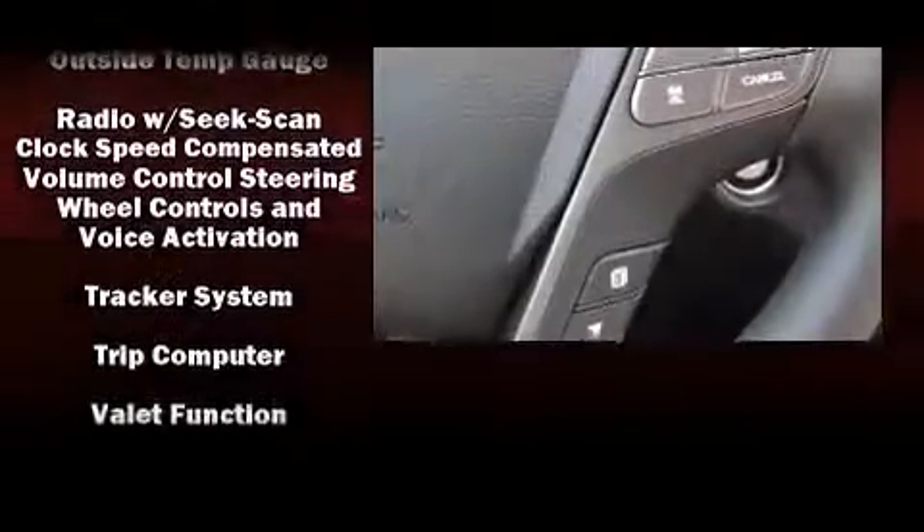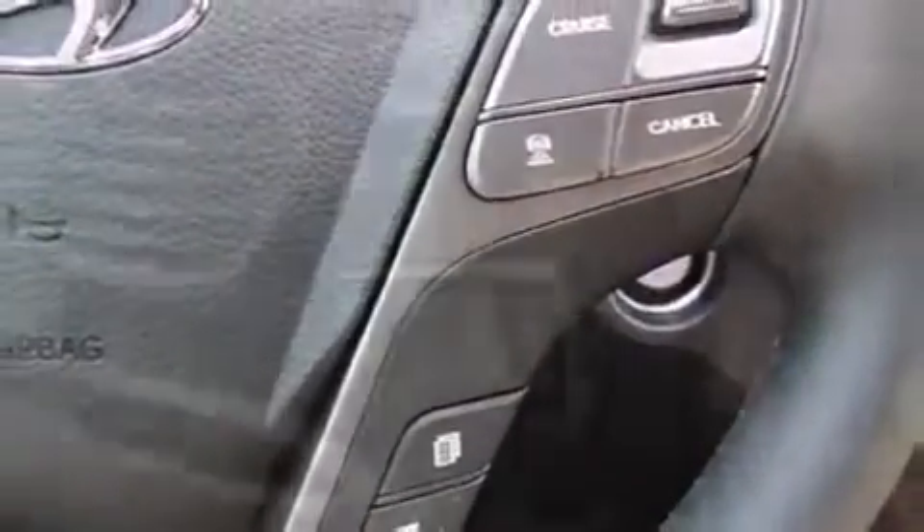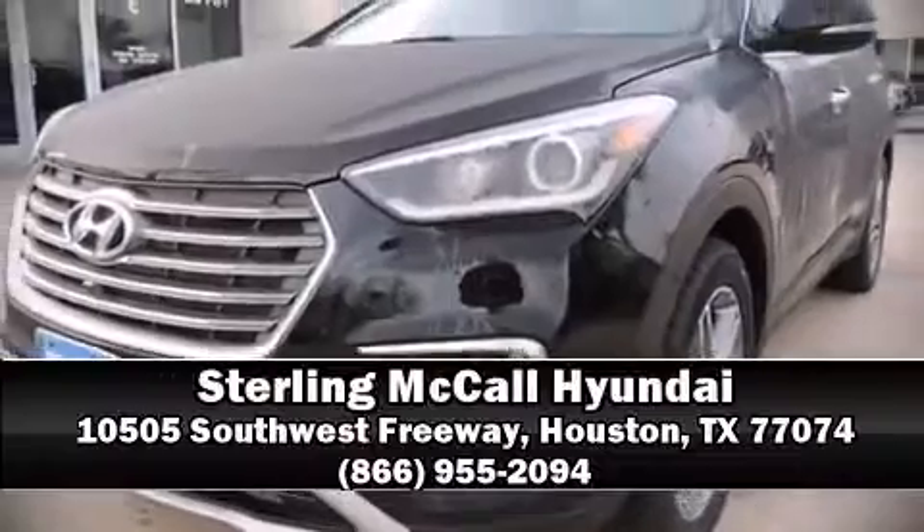Four-wheel disc brakes with ABS are also standard. Our sales reps are knowledgeable and professional — we are here to help you.